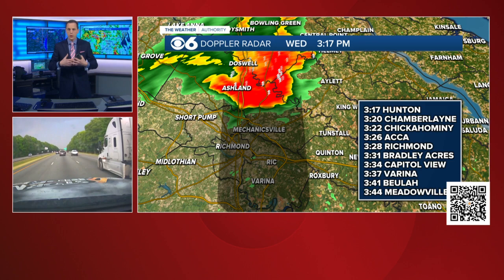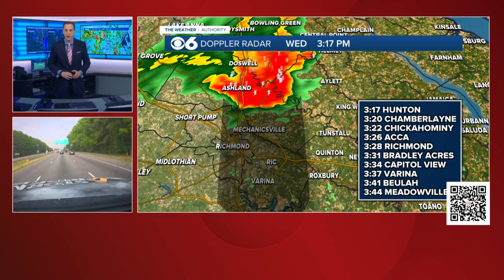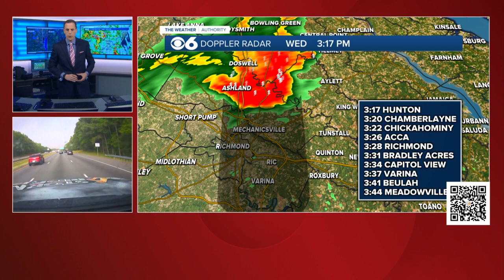We don't have any rotation in the storm, so it's not a tornado. But there are winds in excess of 70, even 80 miles an hour. So this is an extremely dangerous situation. We also have a QR code for you in the bottom right-hand corner of the screen — take your smartphone, snap that, and it will take you to our CBS6 Weather Authority app and all the severe weather information.